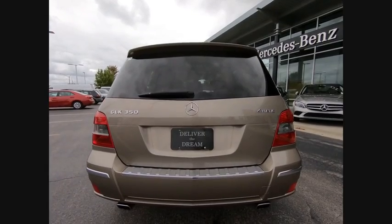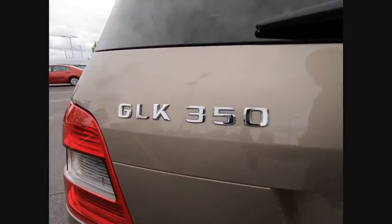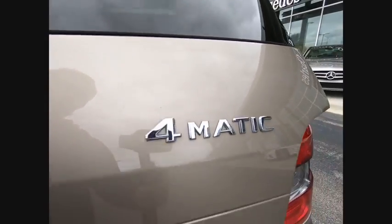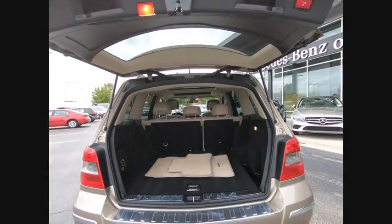This vehicle has less than 120,000 miles. Here are some of this vehicle's great options: roof rails, traction control, stability control, front suspension type multi-link, and daytime running lights.